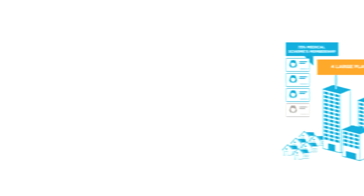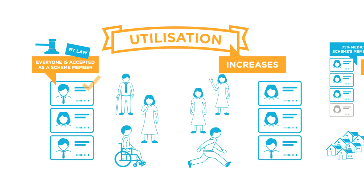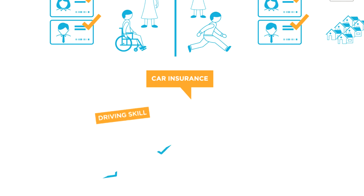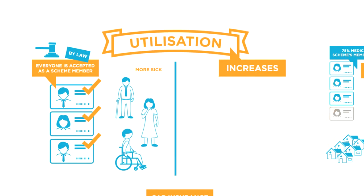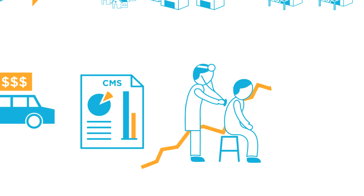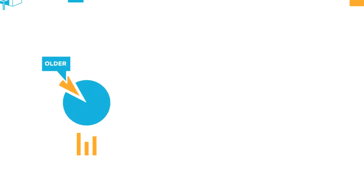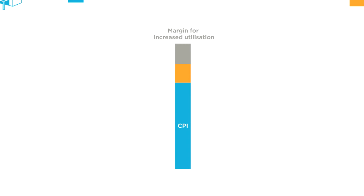We've discussed price increases — now let's move on to utilization increases. Medical schemes, by law, have to accept everyone as a member and must charge the same premium without discriminating on the basis of health status. This is very different from, for example, car insurance, where driving skills and car value are taken into consideration. As a result, young and healthy people exit the medical scheme until they need care, leaving a pool of older members more prone to chronic conditions. The CMS report shows that the number of diabetics has increased by 80% in the last five years. The average age of people going to hospital is increasing every year, the number of admissions is rising, and the length of stay per admission is growing longer. These elements are driving up the costs of medical aid membership.